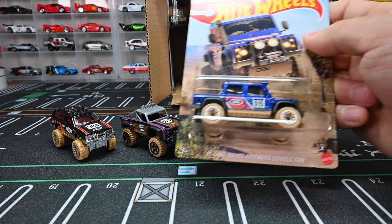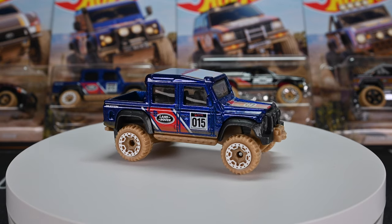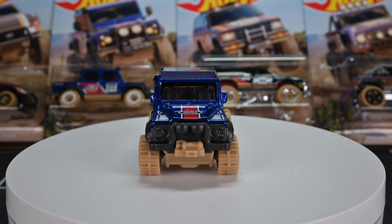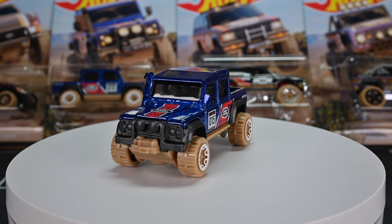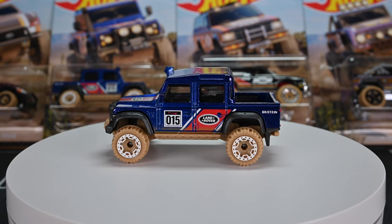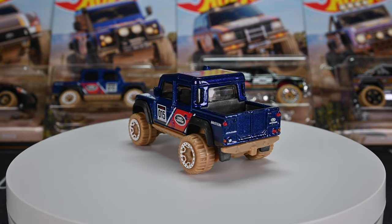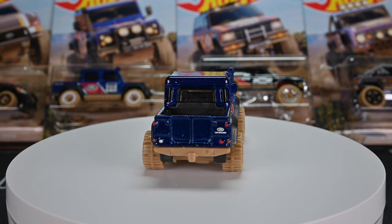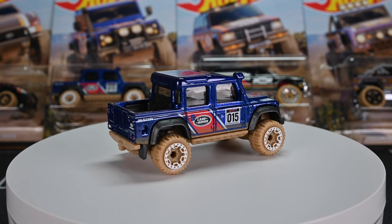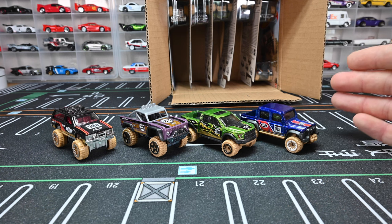Next up is the 2015 Land Rover Defender double cab. It looks really nice with that blue clear window tint, black interior, and it's rocking white wheels with a mud desert kind of brown look to the base and on the wheels. It's got taillight details but no headlight details, and it does have a nice snorkel on the side. Really nice racing graphics — like all these cars it has a number on the side, this one's got 15. Let's park that Land Rover up.